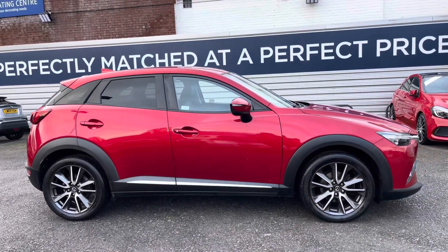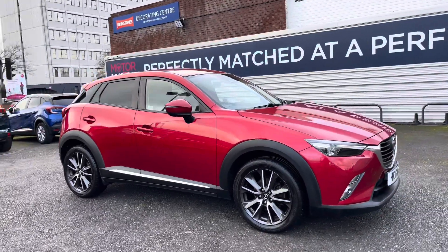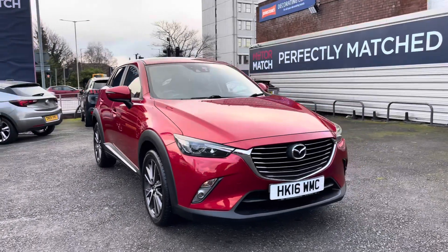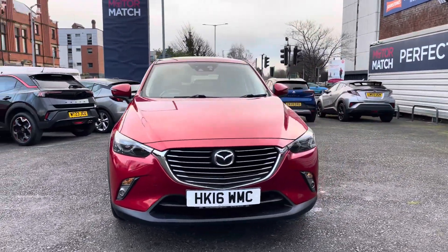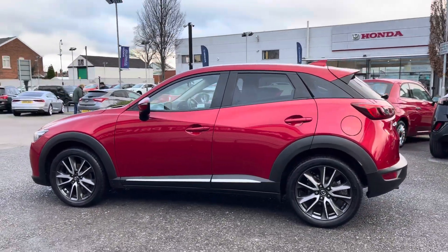Hi, my name is Daniel here at Motor Match Stockport and I'm going to be taking you around this approved used vehicle. Here we have this Radiant Mazda CX-3 2.0L Skyactiv-G Sports Nav. This vehicle has currently done 33,597 miles and it's finished in the colour Sol Red.